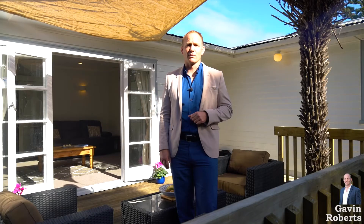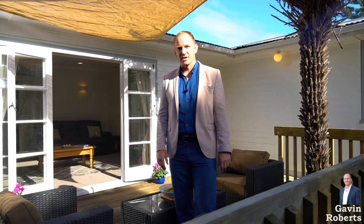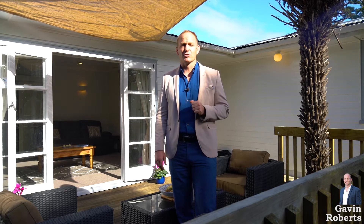G'day and welcome to this Team Gavin Roberts brand new listing in the heart of the Westlake Zone, 12 Selwyn Crescent, Forest Hill. Lots of fantastic features in this three bedroom Witherboard Bungalow. I look forward to seeing you at the open homes. Gavin Roberts, Prestige Day.